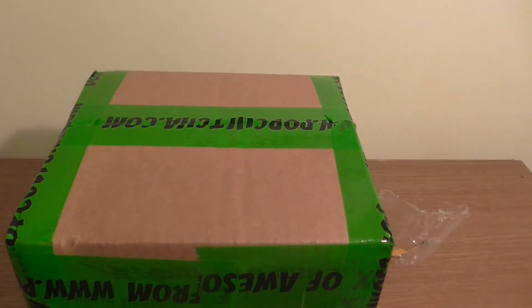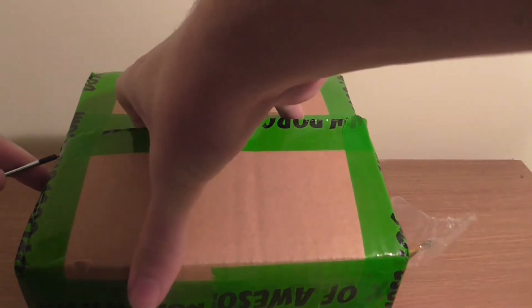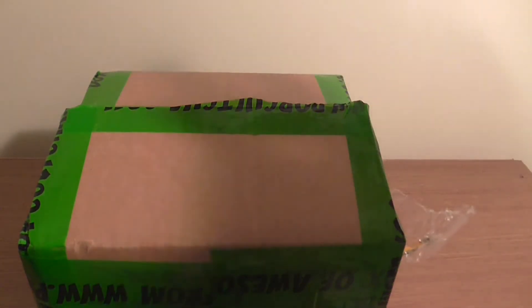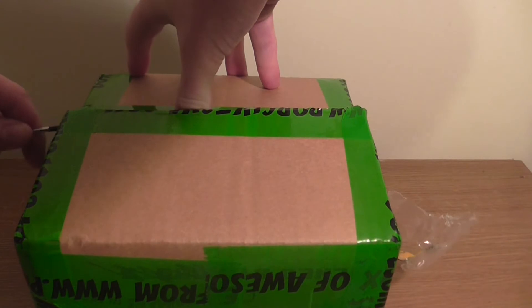What is up guys, James Collects back once again with another package from PopCulture. PopCulture are based in Australia and they specialise mainly in Funko Pops. Despite them being literally halfway around the world, the prices are actually really competitive. It isn't sponsored, it's just a plug because I do really enjoy their service, and long may they continue.